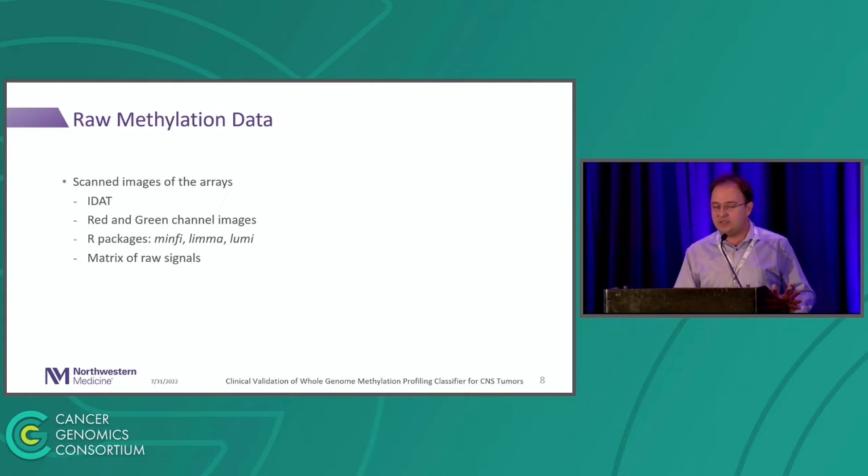The raw methylation data is in an IDAT file — the image file. There are two channels: red and green, one for methylated and one for unmethylated. To load and work with that data, there are many validated R packages used in the field, like Minfi, Limma, and Lumi. What those files contain is the metrics of raw signals — the intensity of hybridization.